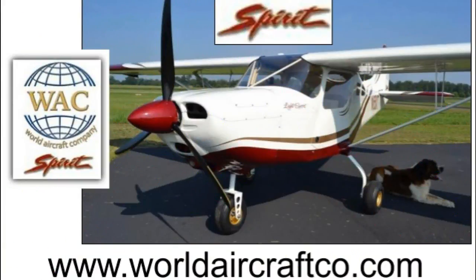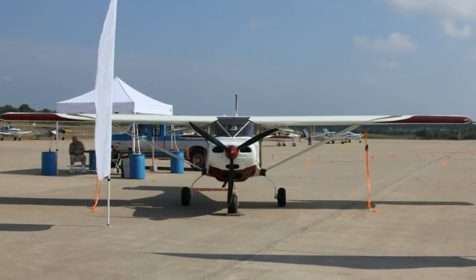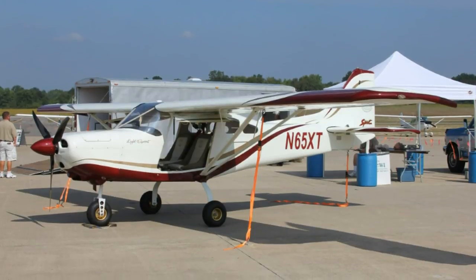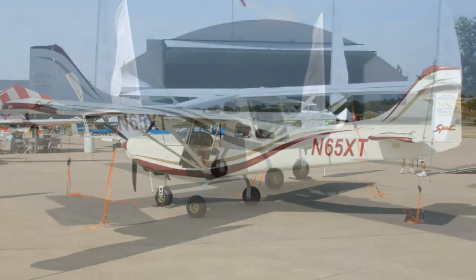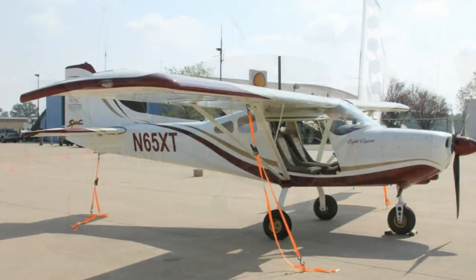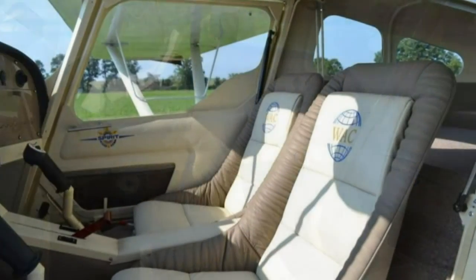From World Aircraft Company, the Spirit was introduced at Oshkosh in 2011 — a high-wing all-metal SLSA originally designed and built in Colombia, but now all production is coming to the USA. Designer Max Tedesco continues to support it with continuing refinement. It is roomy in width and overhead space — a very large aircraft inside — at a very attractive price tag of only $110,000. Fully-built kit versions cost less than half of that.